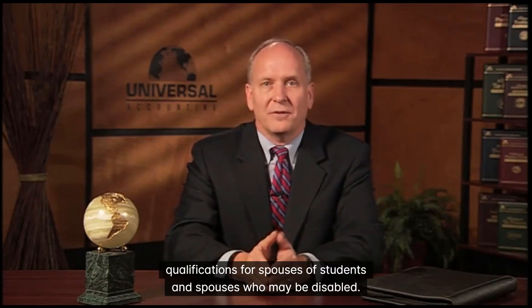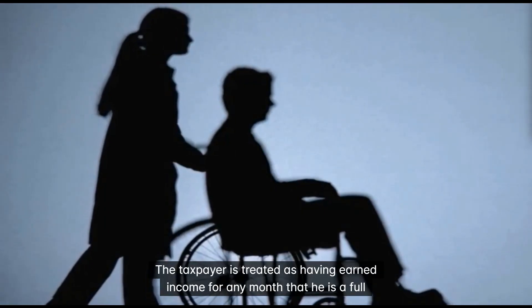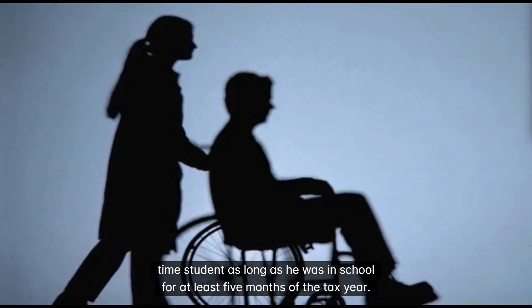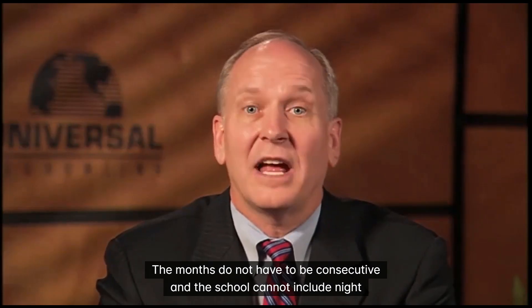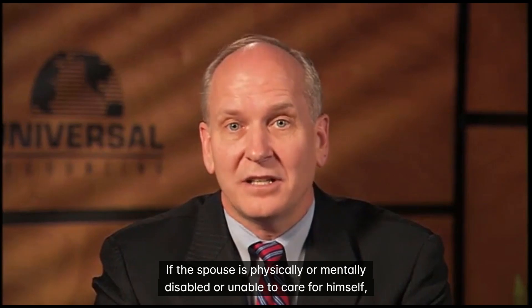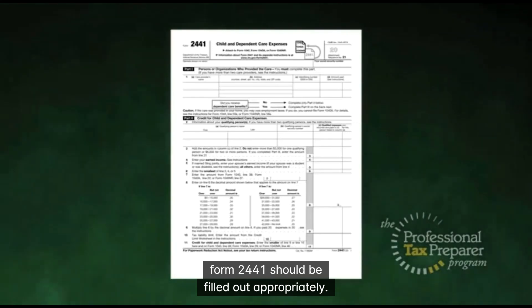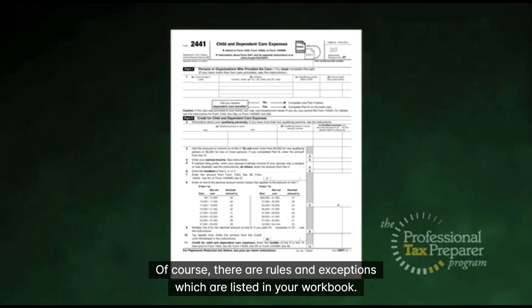Here are some guidelines for tax credit qualifications for spouses of students and spouses who may be disabled. The taxpayer is treated as having earned income for any month that he is a full-time student, as long as he was in school for at least 5 months of the tax year. The months do not have to be consecutive, and the school cannot include night school, trade school, or correspondence courses. If the spouse is physically or mentally disabled or unable to care for himself, Form 2441 should be filled out appropriately.